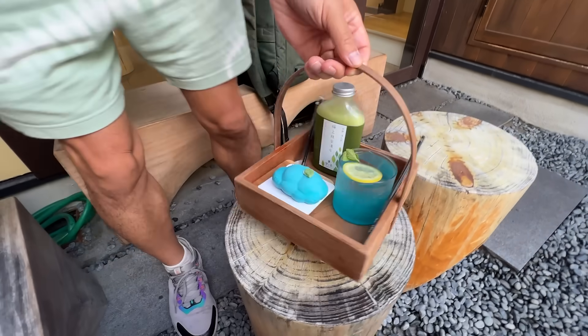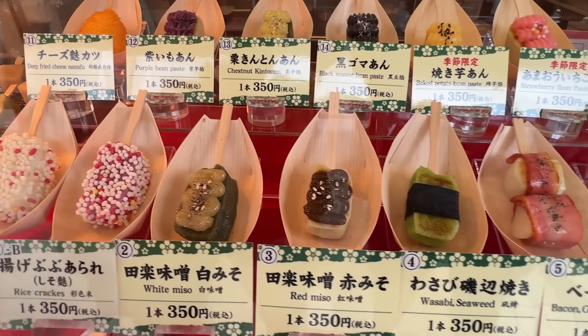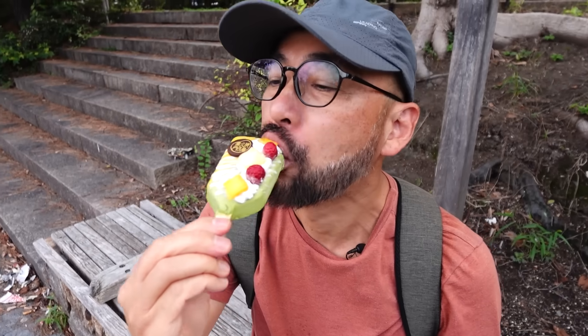On this video, we're going to be sampling a variety of street food. Kyoto is famous for their food, including their street food. We cannot wait to try them out with you guys.